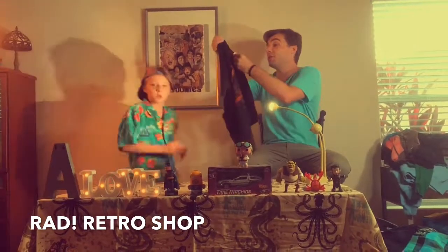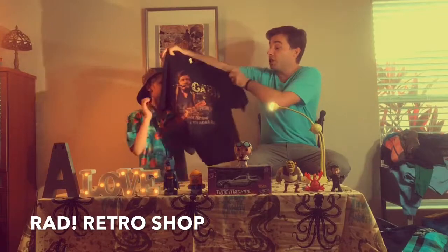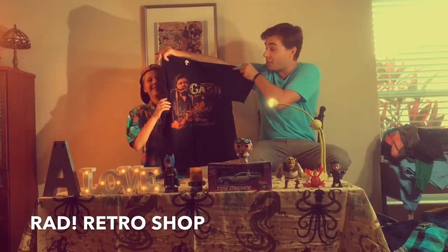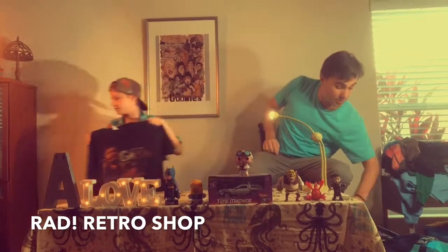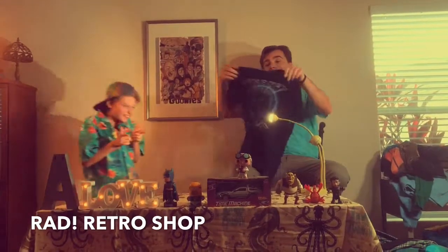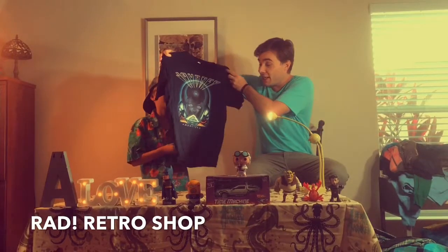We got the Johnny Cash shirt — this is a size large. If you want to walk the line with Johnny Cash, check out this shirt. This is a doozy — that's a good one.